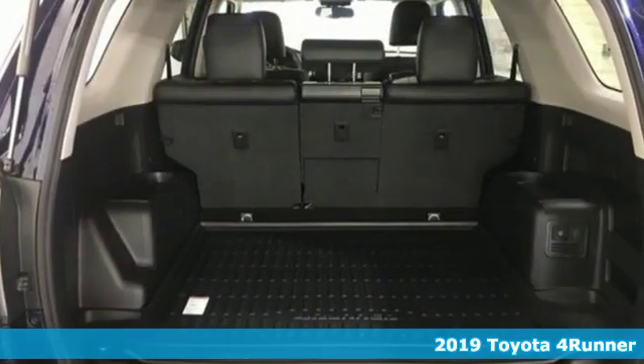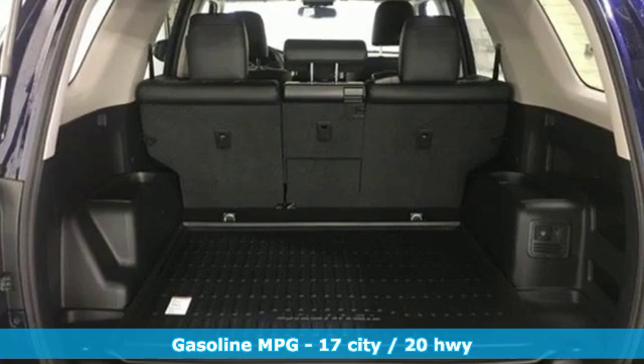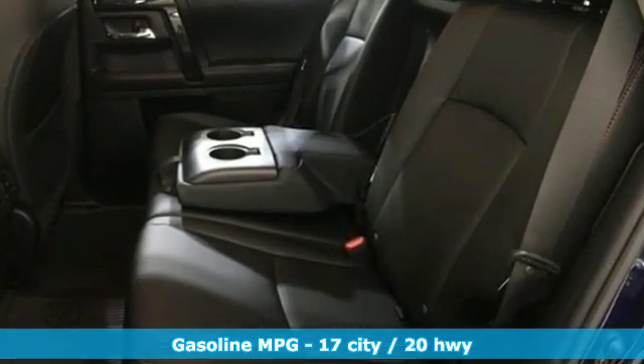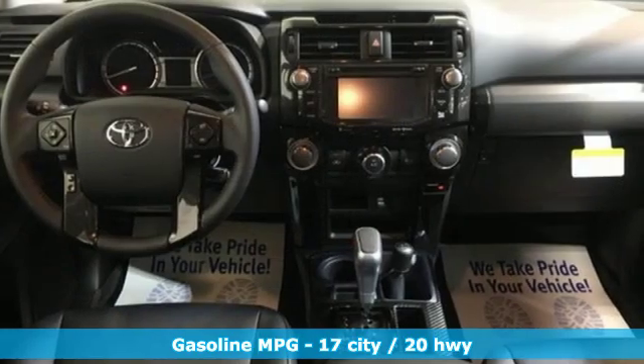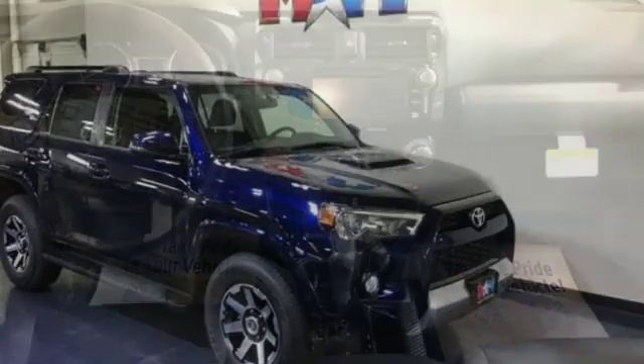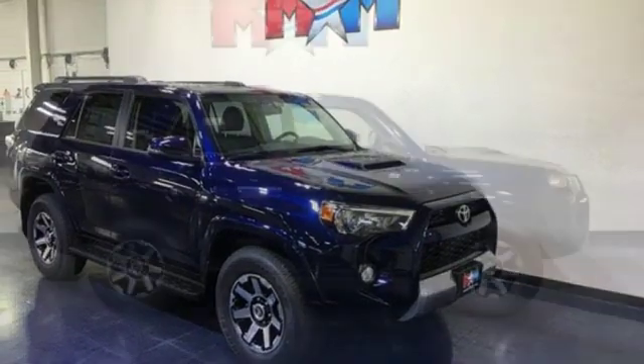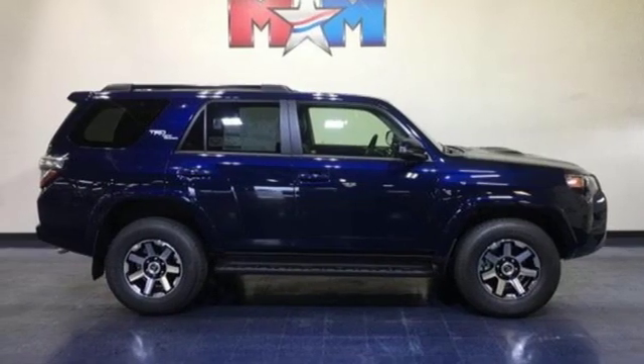A great vehicle is comprised of great features like these: streaming audio, wireless phone connectivity, manual tilting steering column, AC power outlet, manual telescoping steering column, V6 engine, aluminum wheels, 4-wheel drive, and power heated mirrors.